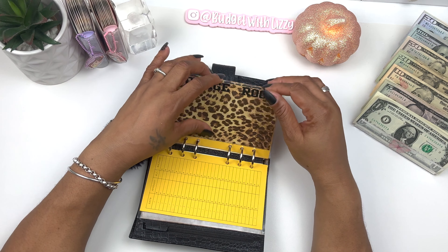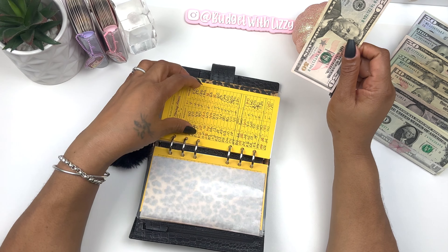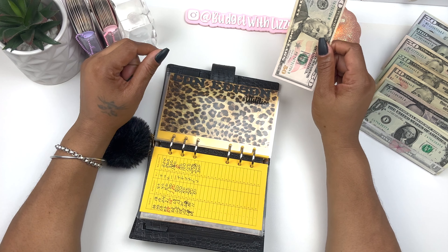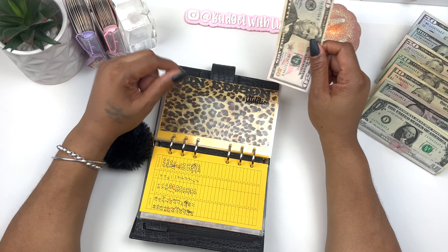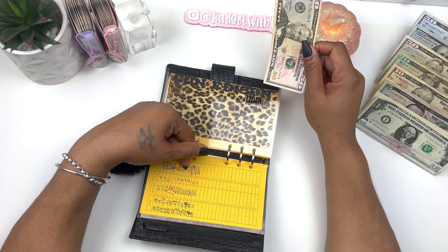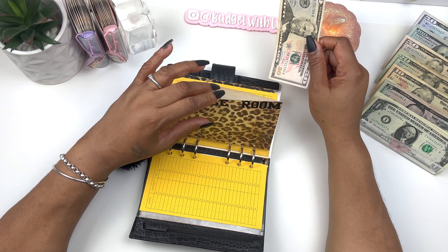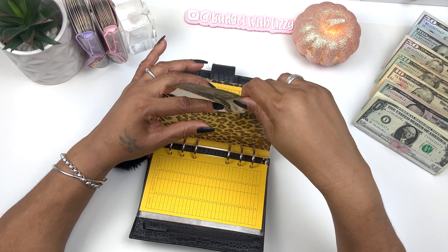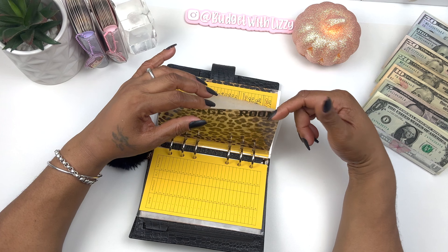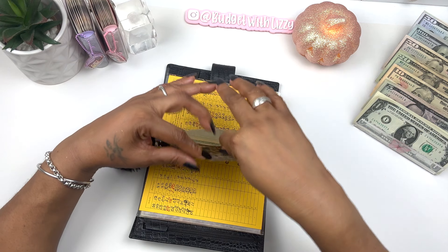Storage is getting fifty, but wait — why don't I have any money in my storage envelope? Did I take it out? I might not have paid my credit card bill. I gotta go check my notes. Car note is getting fifty and it has a hundred, so it now has a hundred fifty.